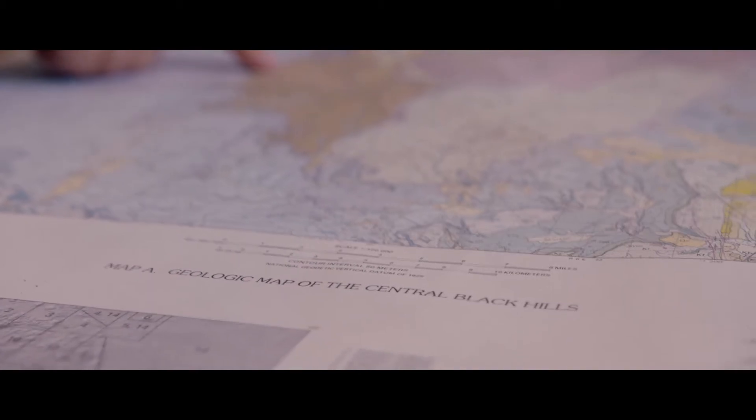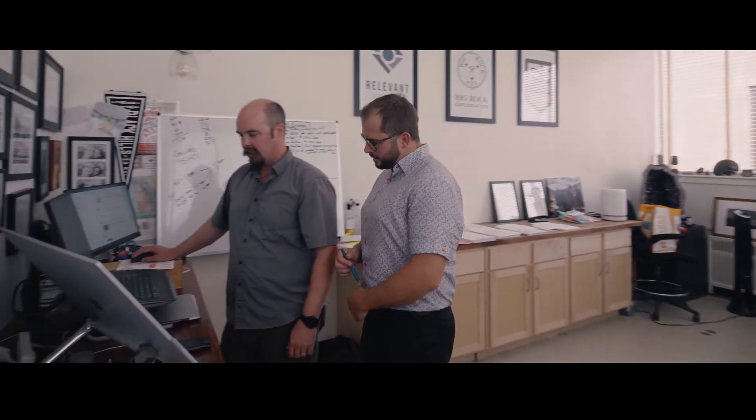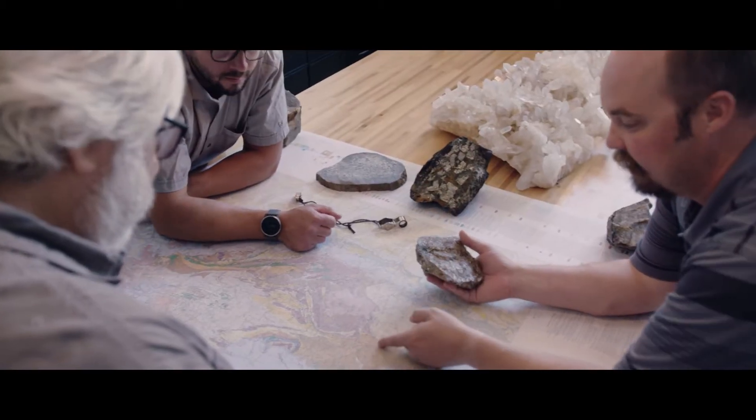I met Dr. Allard in my first ever geology course and he was definitely my big inspiration for getting into the study and then eventually the career path I ended up down. For years, Brian and I would go out and map the rocks with the students and with Dr. Allard. Little did we know where it was going to lead down the road and eventually put us into F3 Gold.